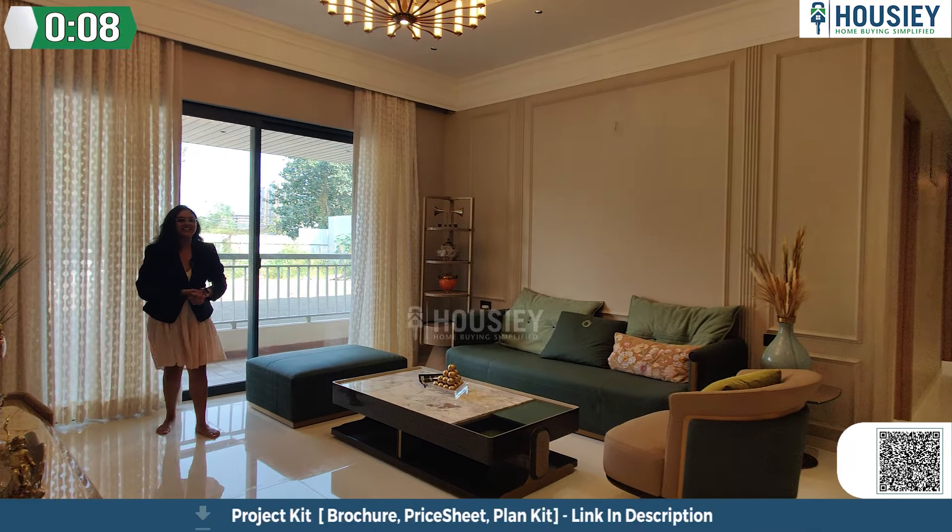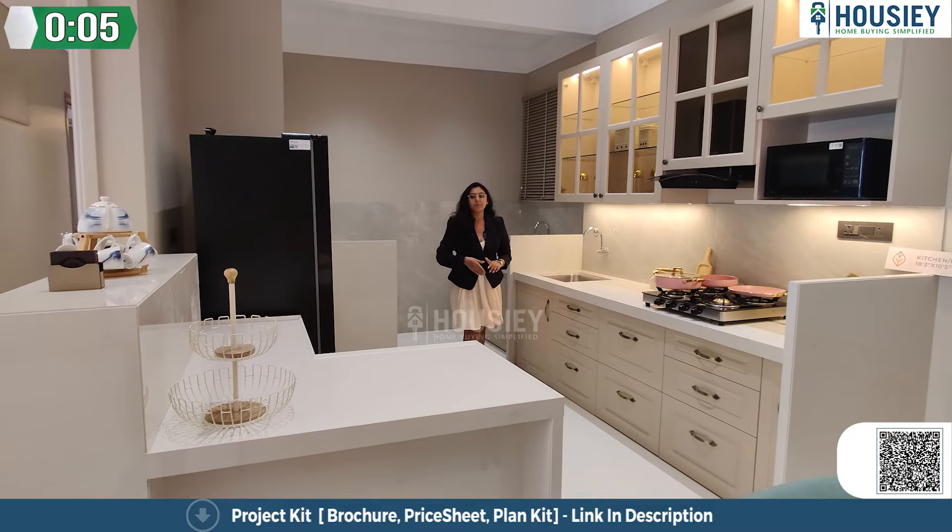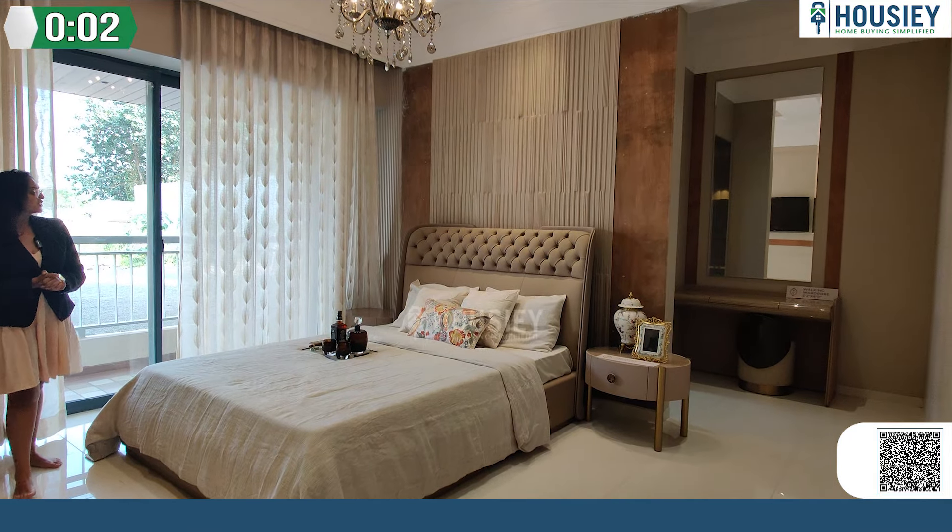This is your living area. Basically, you have a Milray State granite platform. This is your last bedroom, again very spacious one.